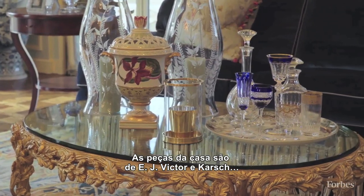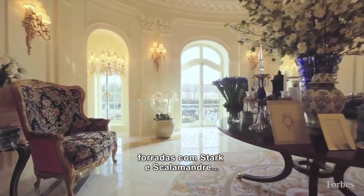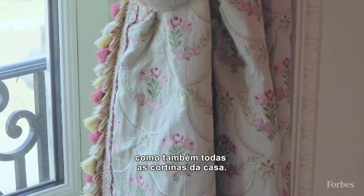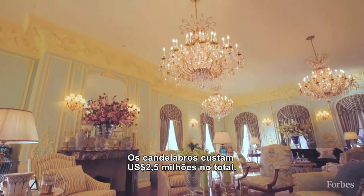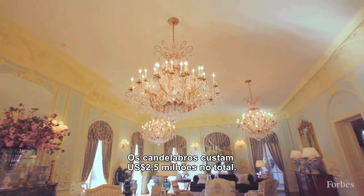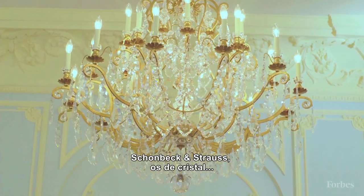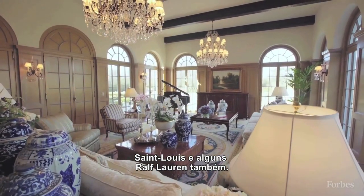The furnishings in the house are E.J. Victor and Kars for the most part, and they are fabric with Stark and Scalamandre, as are all the draperies in the house. The chandeliers are about two and a half million dollars in total value. We have Baccarat, Schonbek and Strauss, cut crystal chandeliers, Saint Louis, and there are some Ralph Lauren as well.